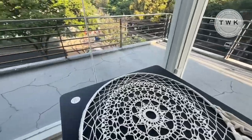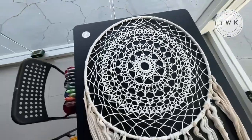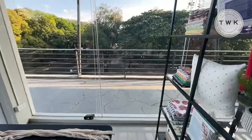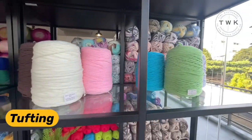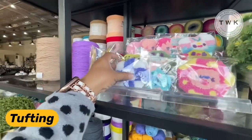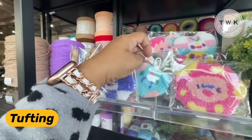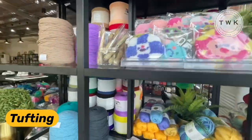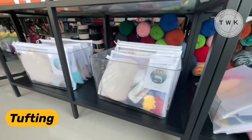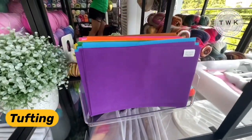This is a lovely dream catcher — look at that, it's so big. Now this section is for tufting. These are samples of tufting products that you can make, along with the materials for tufting. They also have a big tufting gun right over there.